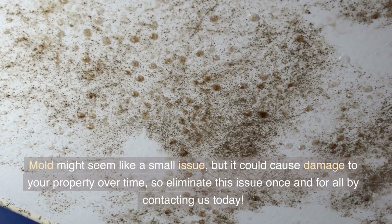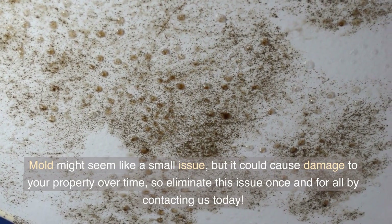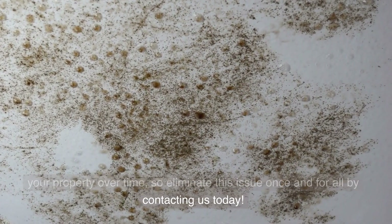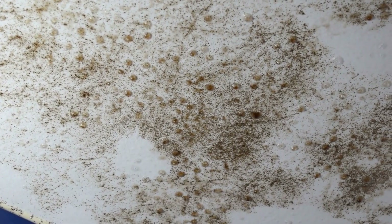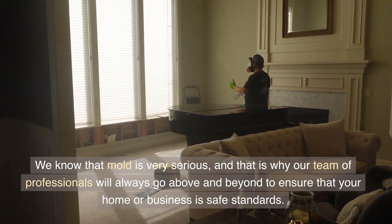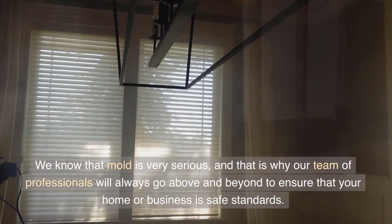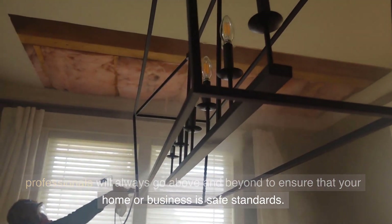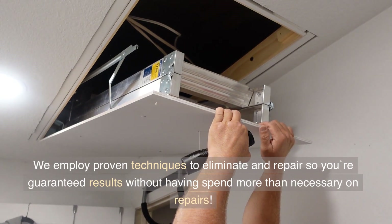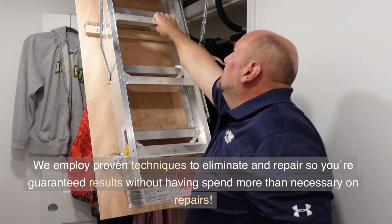Mold might seem like a small issue, but it could cause damage to your property over time, so eliminate this issue once and for all by contacting us today. We know that mold is very serious, and that is why our team of professionals will always go above and beyond to ensure that your home or business has safe standards. We employ proven techniques to eliminate and repair, so you're guaranteed results without having to spend more than necessary on repairs.